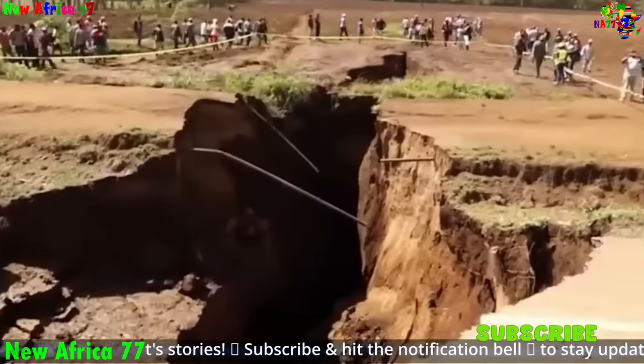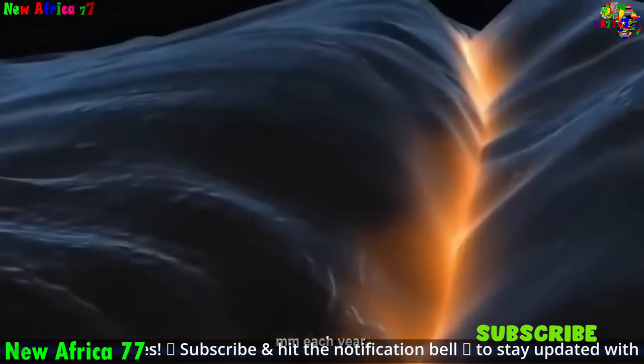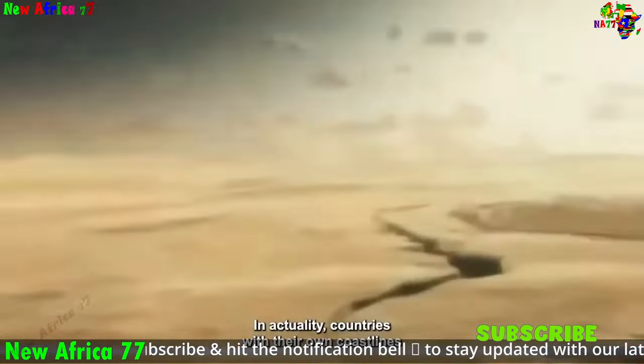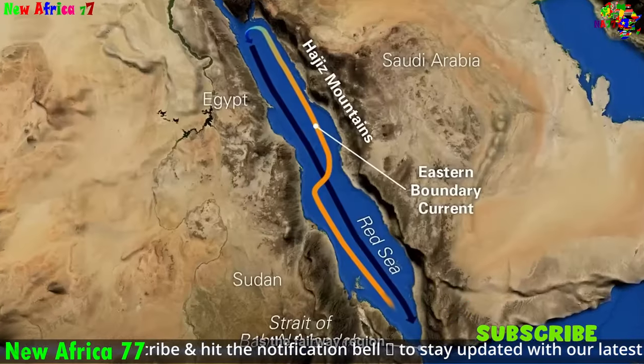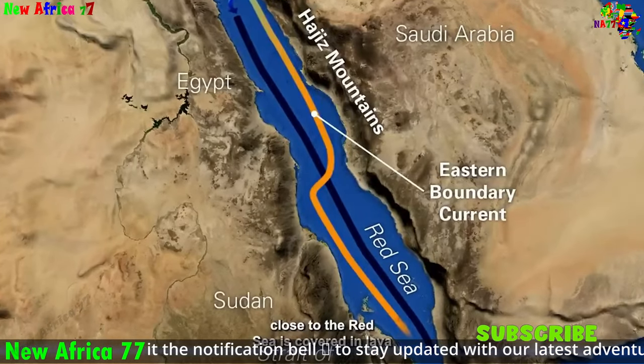In some cases, continental rifting can progress to the point where the continents break apart completely. This can eventually lead to the formation of a new ocean basin as the newly formed crust continues to spread apart. The Red Sea and the Gulf of Aden are examples of rift valleys that are currently in the process of forming new ocean basins.